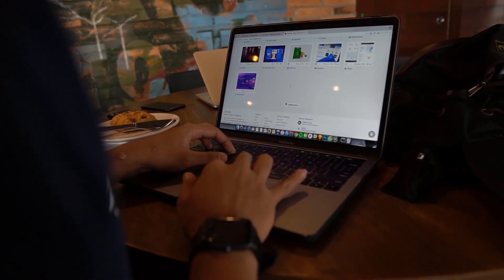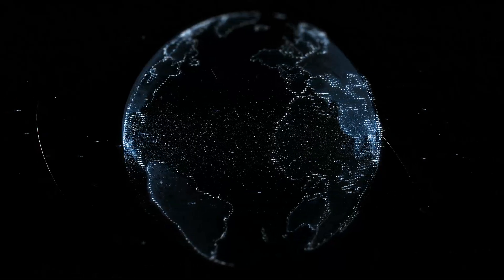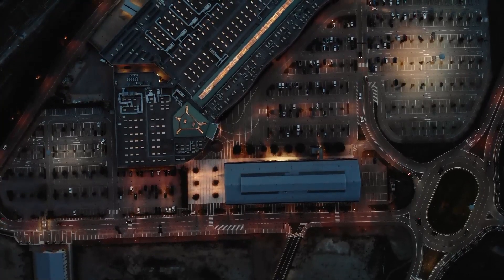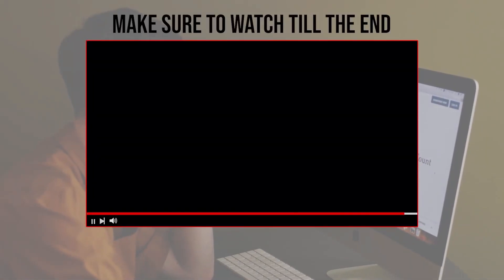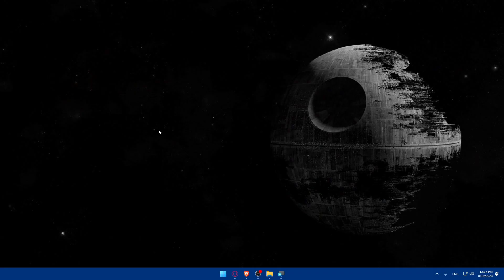In this guide, we'll walk you through the steps of purchasing a domain for your blog. Make sure to watch from now till the end so you have the full experience. First, we'll start by choosing a domain provider that offers free domain names.